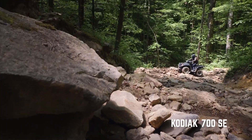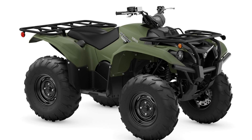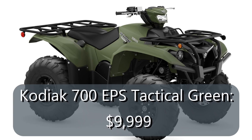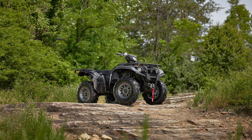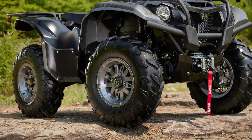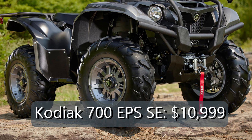The Kodiak 700 is also back this year in three models. The base 700 without EPS comes in at $8,399 in tactical green. The base model doesn't have the headlight pod, and the four-wheel drive system doesn't have a fully lockable differential like the EPS and SE models. The Kodiak 700 EPS model comes in tactical green at $9,999, and fall beige with Realtree Edge for $10,299. The Kodiak 700 EPS SE model comes in tactical black painted plastics this year, and it comes with the same Warn winch as the Grizzly XDR for $10,999.